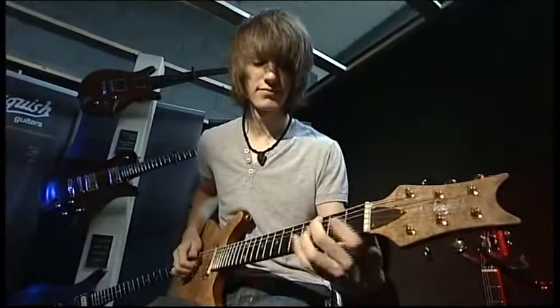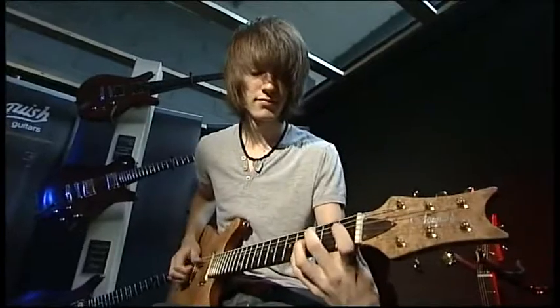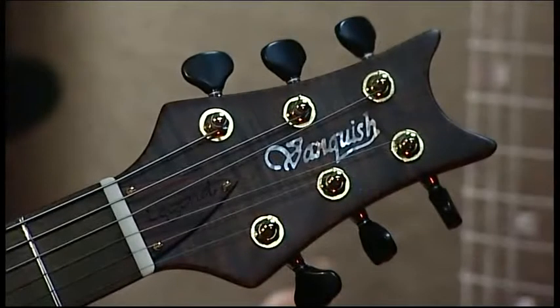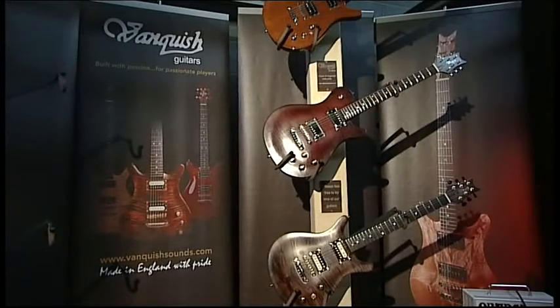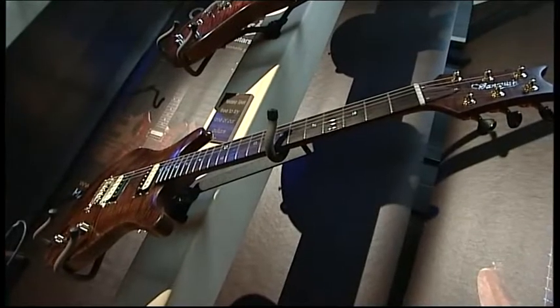Olly Brown, rated by many as one of the best young guitar players in the world, with his signature electric guitar — handmade in Peterborough. Vanquish is a small one-man company producing one guitar every week, with a price tag of more than £2,000 each.